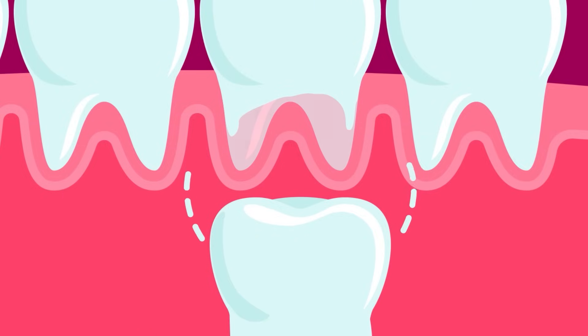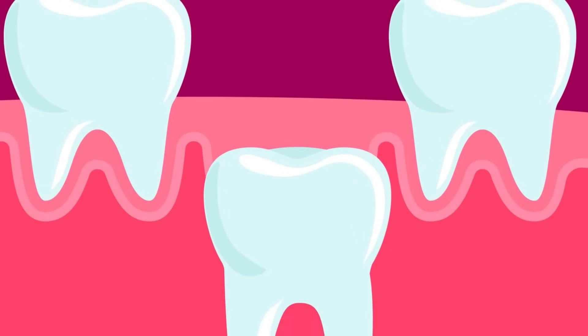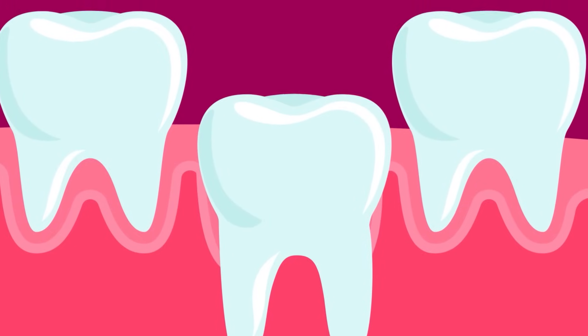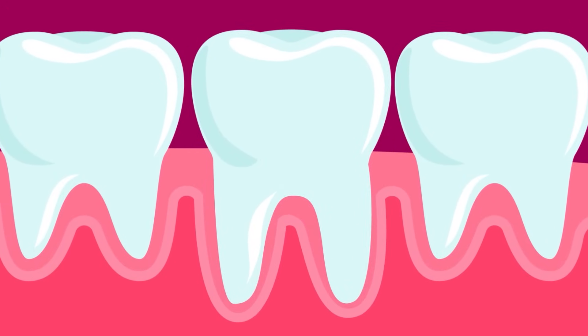When those baby teeth roots get short and weak enough, the tooth starts to loosen and wobble, and eventually breaks off and falls out. Before long, the adult tooth will poke through the gums in the gap left by the baby tooth. Those new adult teeth have much stronger and much longer roots than their baby counterparts, since they're never meant to leave your mouth.